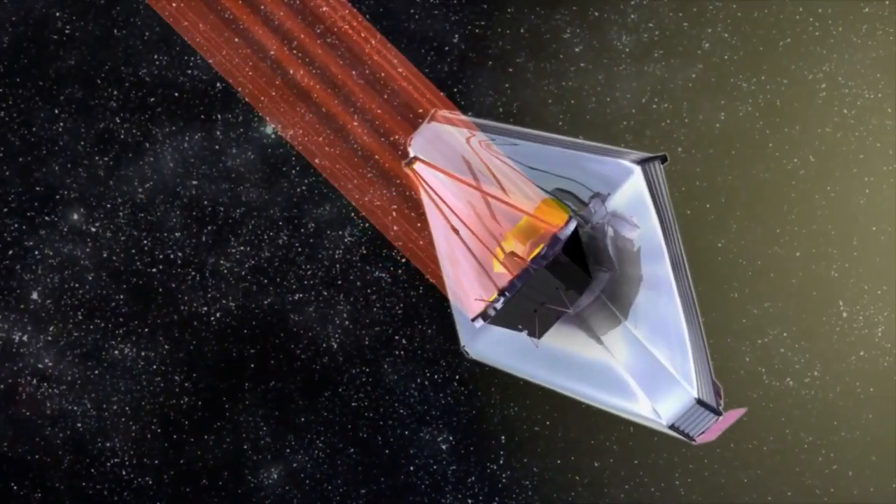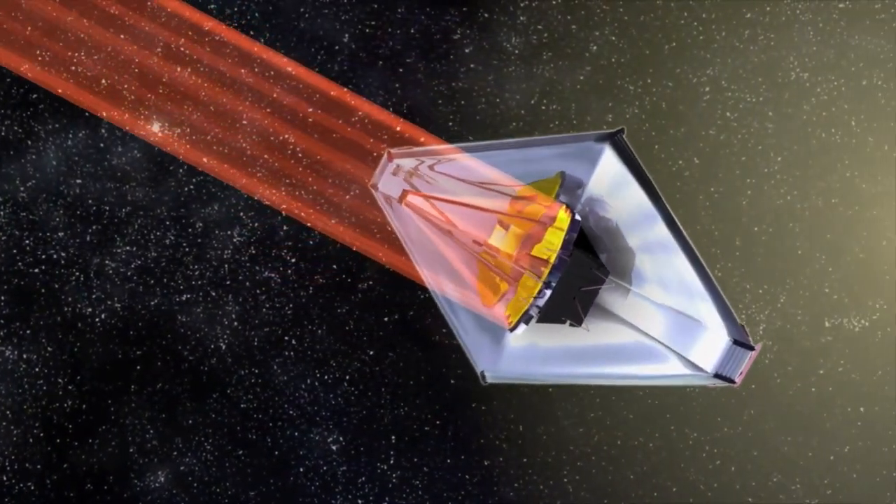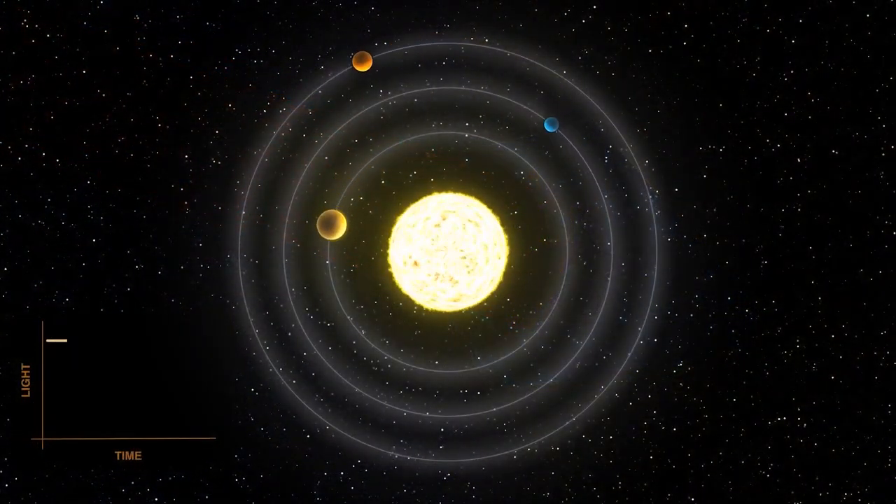Researchers will use these planets to train Webb's high-precision spectrographs to better comprehend the geologic variety of planets throughout the galaxy and the evolution of rocky planets like Earth.